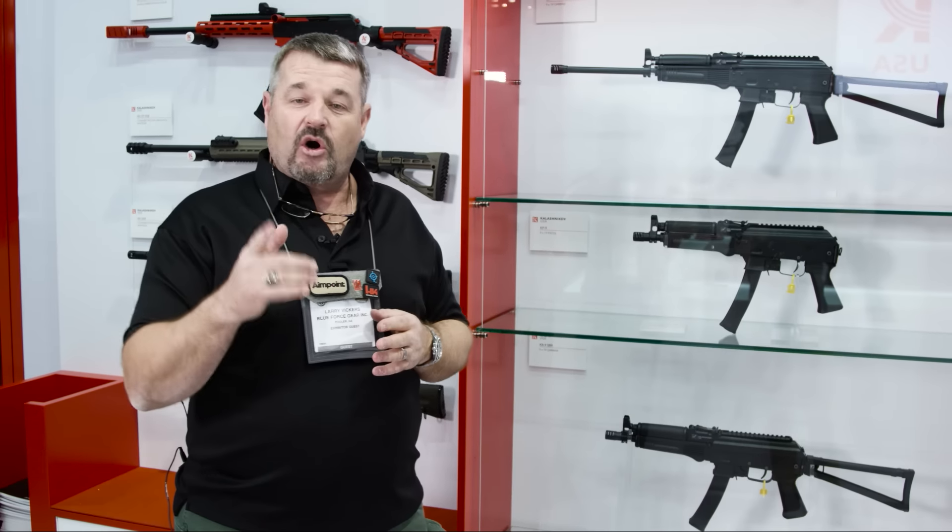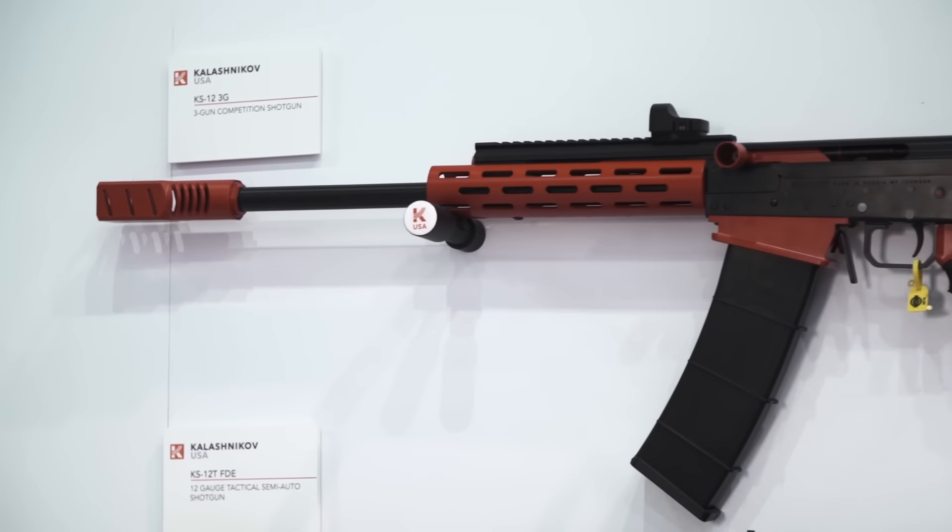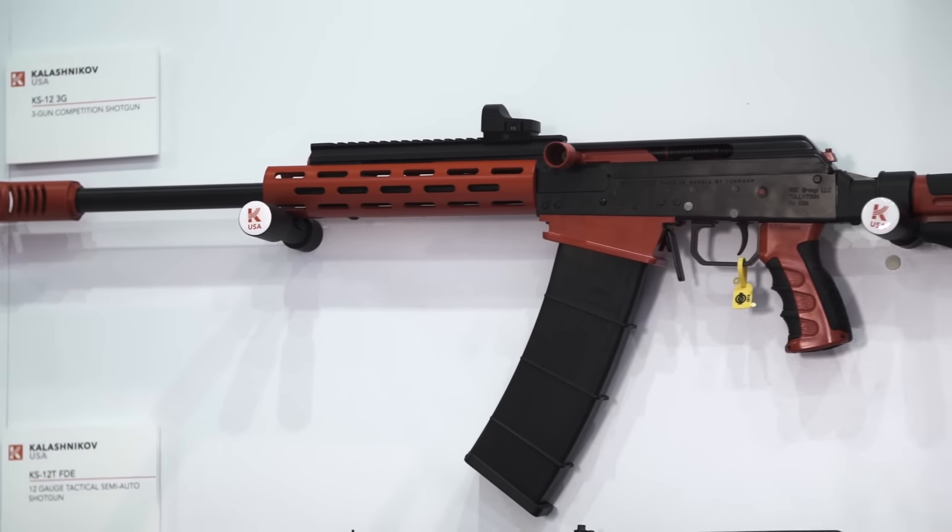They've also got shotguns planned. As a matter of fact, that's the first thing Kalashnikov USA is bringing to market — approximately springtime is the shotgun. They're looking at summer for the KR9 to be online.